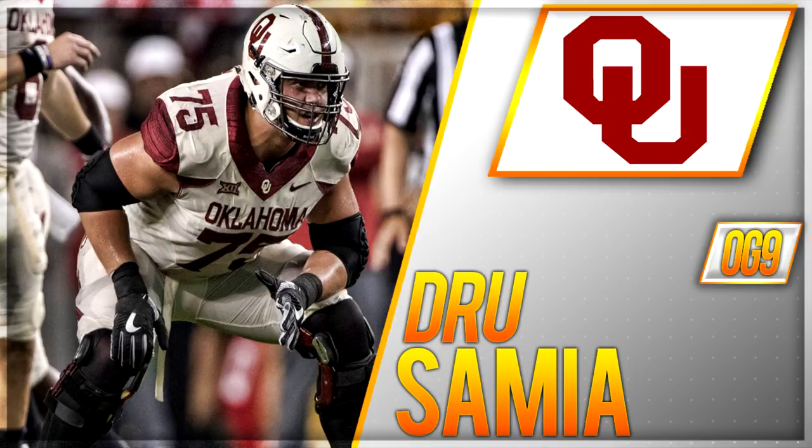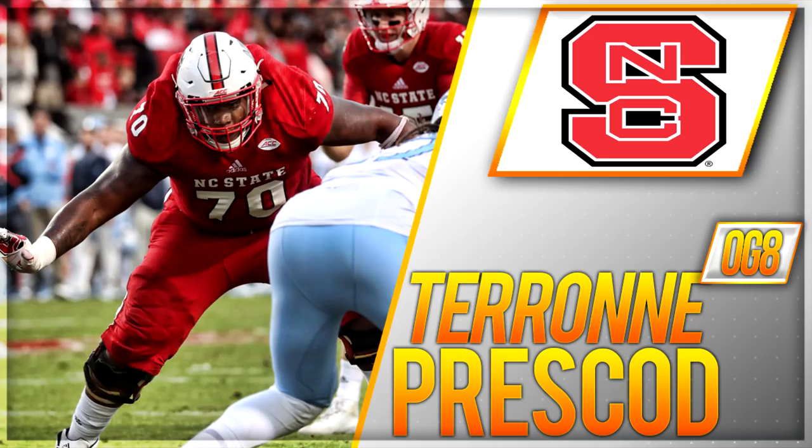Going to guard number nine, Drew Samia, offensive guard from Oklahoma, six foot five, 300 pounds. In 2018 he was second team All-American, first team All-Big 12. He is a very athletic offensive lineman and has some experience playing tackle — left tackle as a freshman. The negatives: slightly undersized, and his lack of power and punch could be held against him in the NFL. He is a scheme-dependent player — more value in a zone-blocking scheme. I think Drew Samia goes early Day 3, somewhere in the fourth or fifth round.